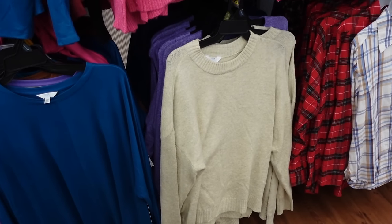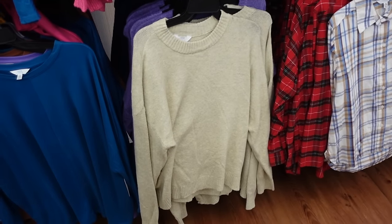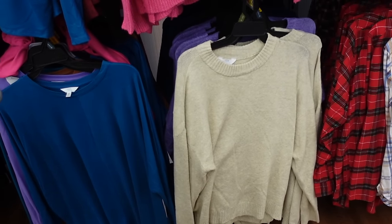Hey guys, welcome back to my channel. Today we're in Walmart putting together outfits, and if you like these videos make sure you give it a thumbs up. Subscribe if you're new and let's go shopping.